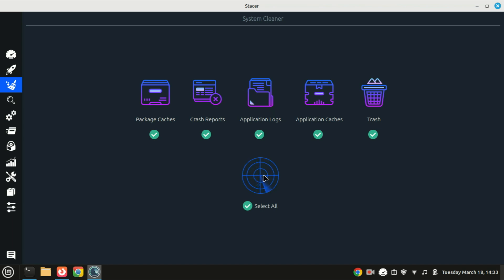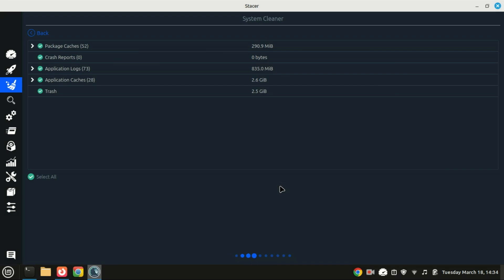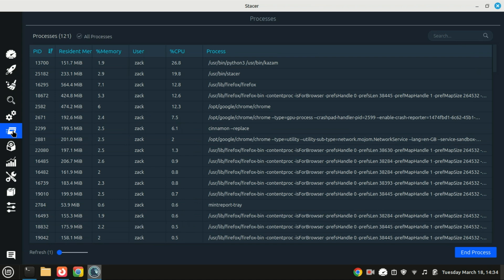Stacer also includes a task manager to view and kill running processes, similar to the Windows Task Manager. It's a versatile and user-friendly tool that simplifies system optimization and monitoring on Linux Mint. Whether you want to clean up junk files or uninstall software, Stacer provides an all-in-one solution. Its intuitive interface makes it accessible to users of all skill levels.